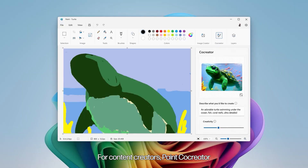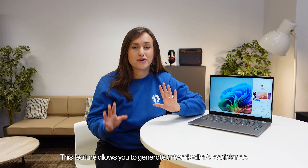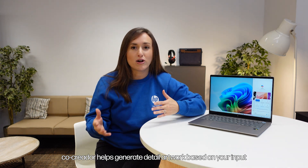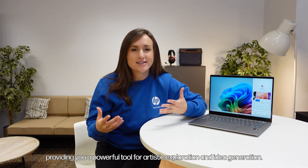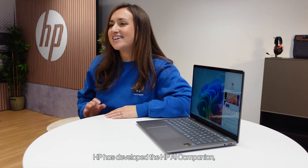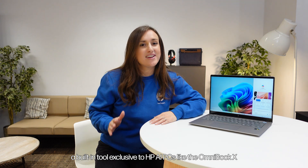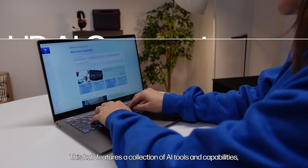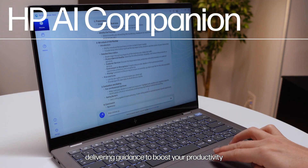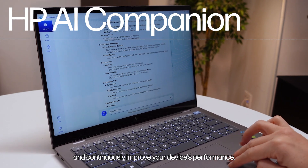For content creators, Paint Co-Creator offers valuable tools to boost your creativity. This feature allows you to generate artwork with AI assistance — by entering a text prompt and drawing on Paint Canvas, Co-Creator helps generate detailed artwork based on your input, providing a powerful tool for artistic exploration and idea generation. To further enhance your AI experience, HP has developed the HP AI Companion, a built-in tool exclusive to HP AI PCs like the Omnibook X. This hub features a collection of AI tools and capabilities, delivering guidance to boost your productivity and continuously improve your device's performance.